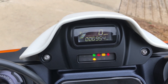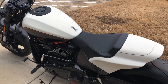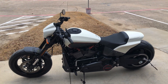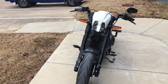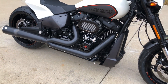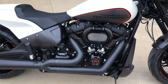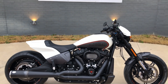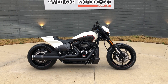The bike is just under 7,000 miles. If you'd like to know more about it, pick up the phone and give us a call, or you can always click on that link below in the description — it'll take you directly to our website where you can also view the rest of our inventory.